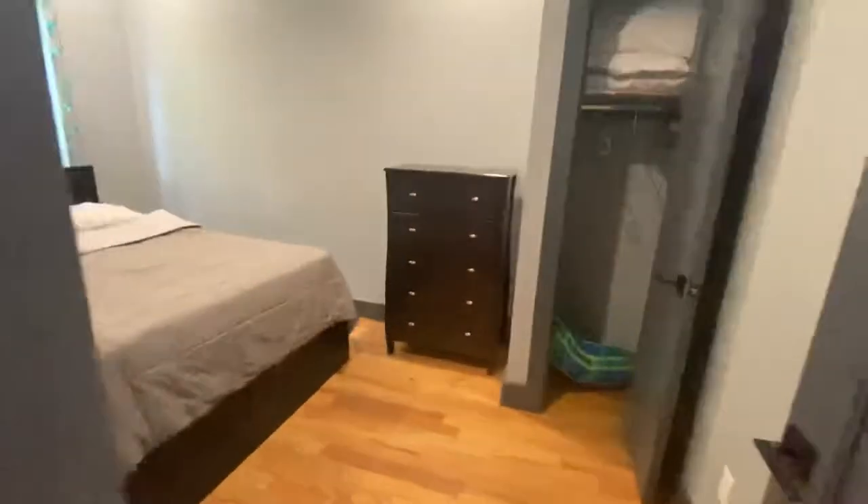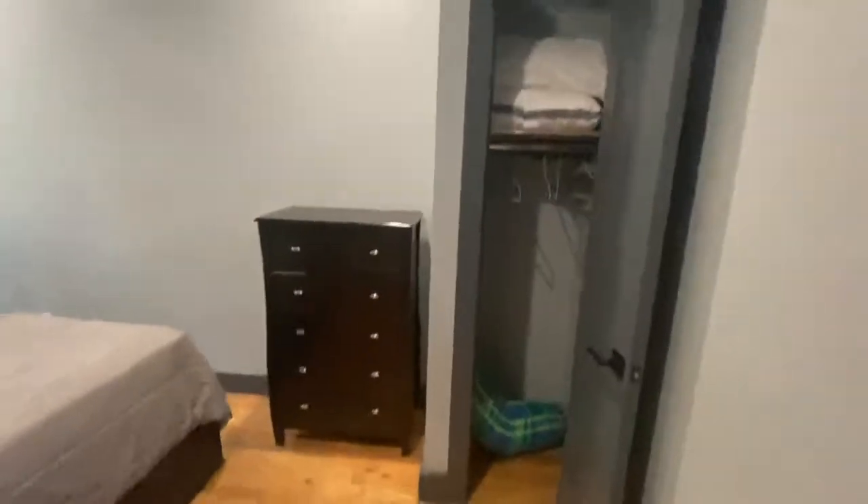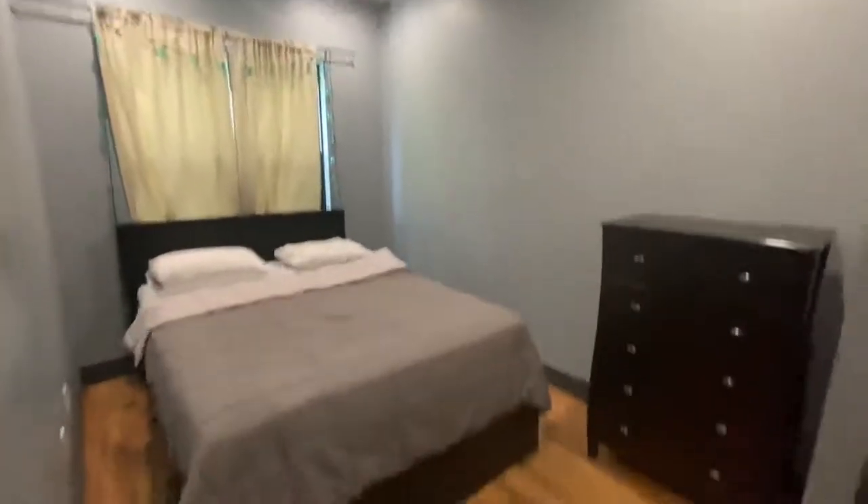Here we have the second bedroom. This is a queen bed. There's a closet here — good size, with nice tall ceilings.